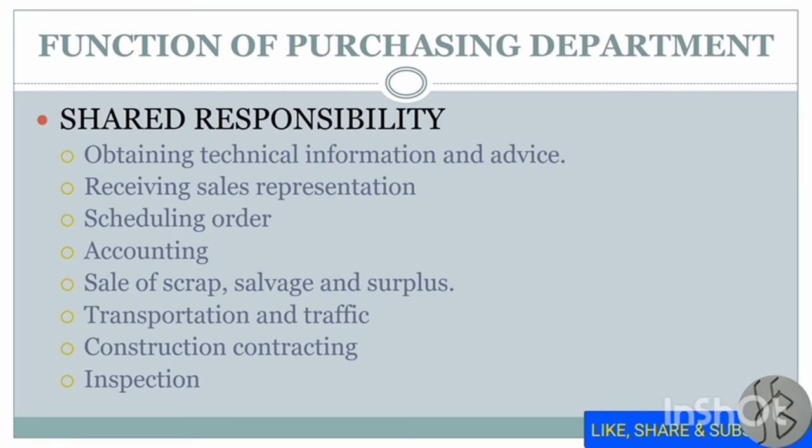Shared responsibilities are those the purchase department shares with other departments, such as: obtaining technical information and advice regarding machines and processes, receiving sales representation from the sales department, scheduling orders according to requirements, accounting methods like verifying bills before sending to the accounts department, sale of scrap, salvage and surplus, transportation and traffic maintenance, construction contracting for services provided by external agencies, and inspection of material.